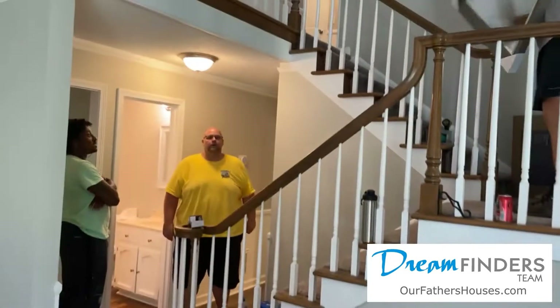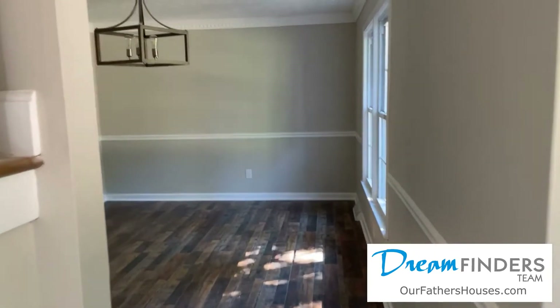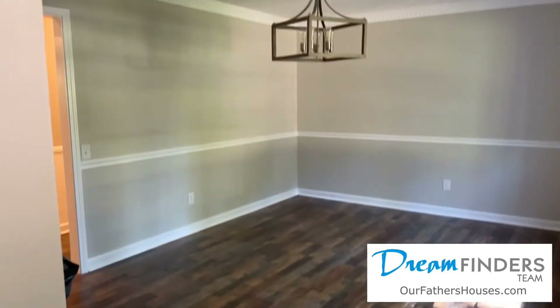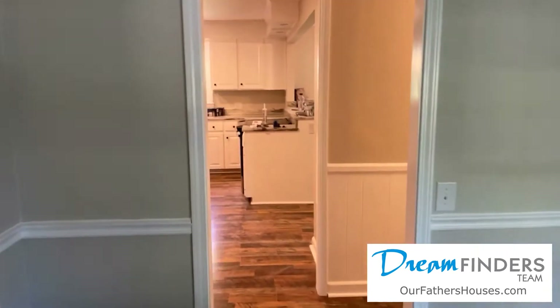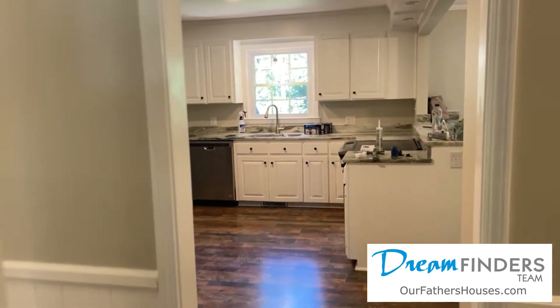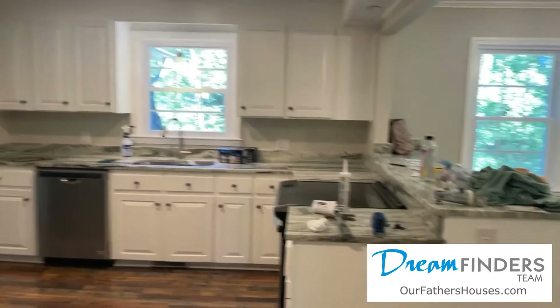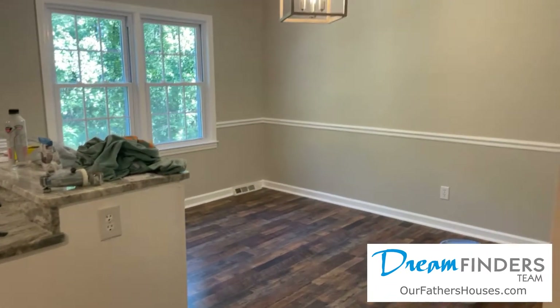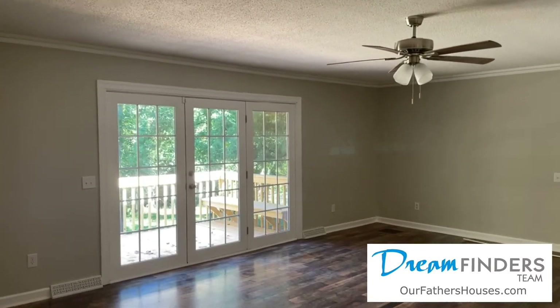The dining room is done with fancy new lights and everything. The kitchen is almost there — just our last little punch list stuff happening in here. When I called it a hit list with Timmy, he wanted a raise if he was going to be taking care of a hit list for me.